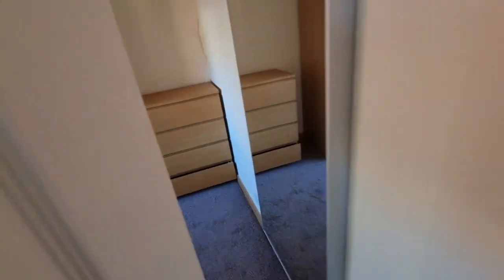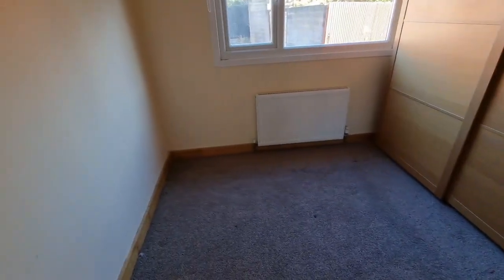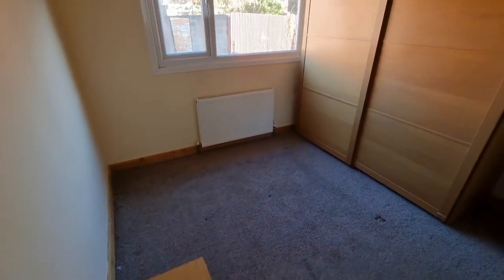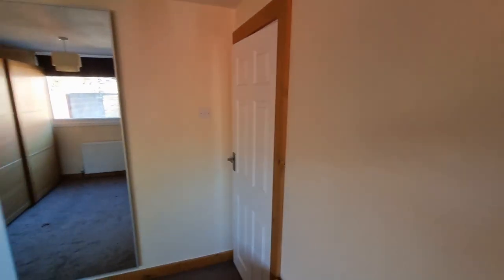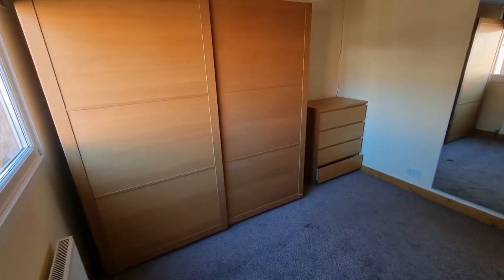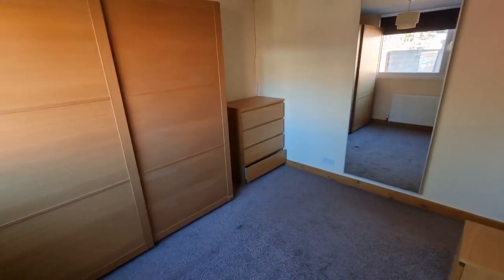Bedroom number two — a double room. All the woodwork's been done, solid wood skirting around the door there. That's a big old wardrobe, so this is a good-sized double room.